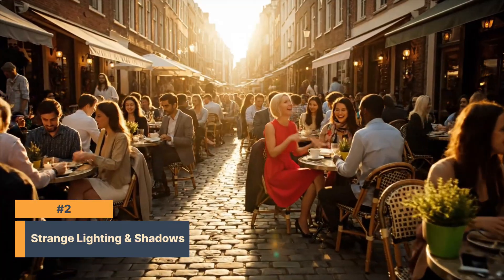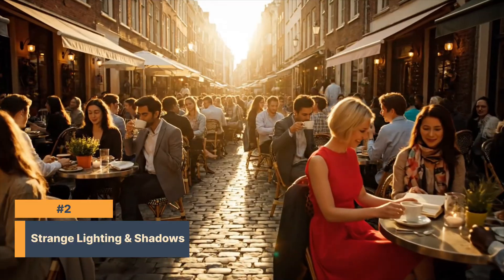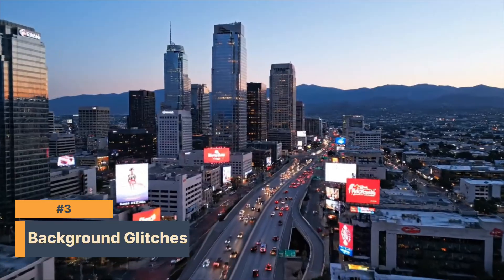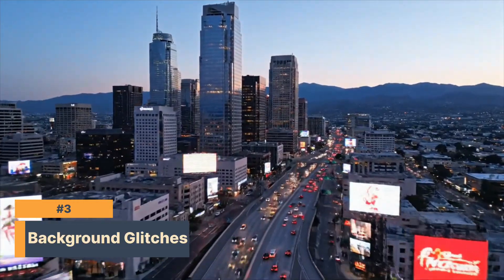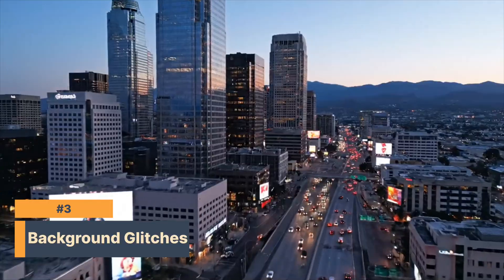Number two: strange lighting or shadows. Sometimes you'll have lighting that doesn't match the scene — glowing faces in the shade, or shadows in the wrong place. Number three: background glitches. Sometimes distant textures will sort of warp or blur, or kind of look like old video game graphics.